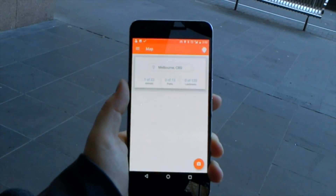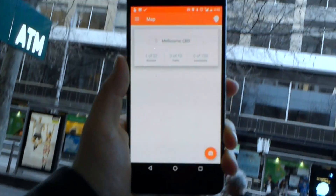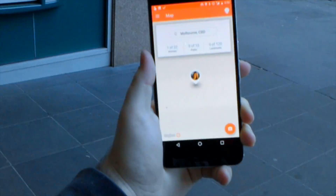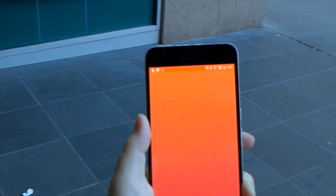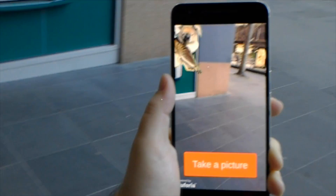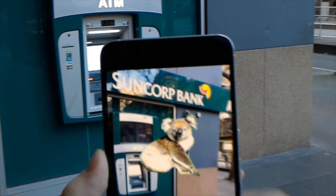Then we're taken to a map screen, which, once it gets a fix on my GPS, shows my current location here in Melbourne, and a magpie has appeared. I'm going to try and capture this magpie. The magpie has turned into a koala.